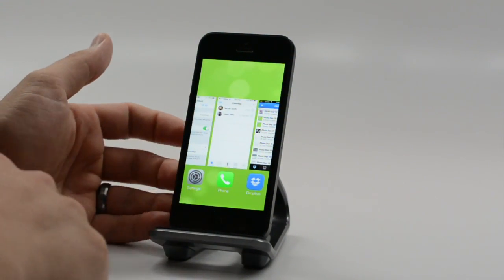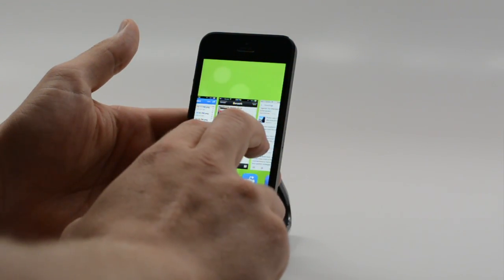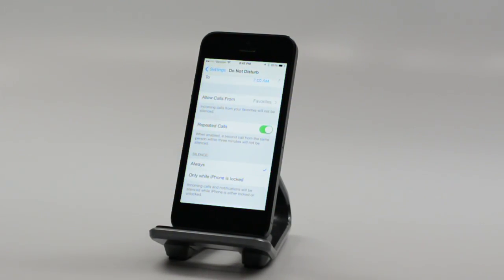We have a new multitasking menu. With it, we can close just one app with a swipe up. Or if we want to close multiple, you just get two fingers on and you see they both slide up — slide them out and they're good to go. So you can close multiple apps at once. Handy little feature there.